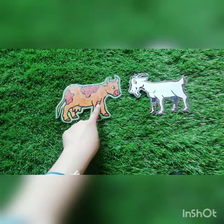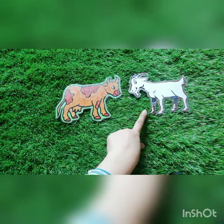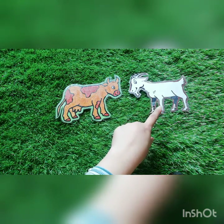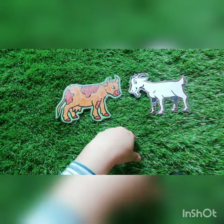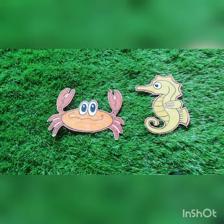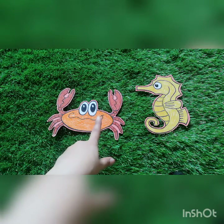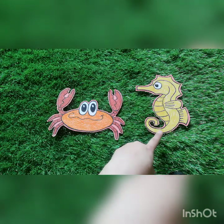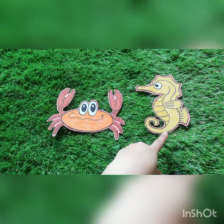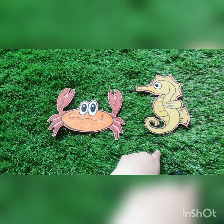Can you tell me which animal is this? Yes! It's a cow. Can you tell me which animal is this? Yes, it's a goat. These two are farm animals. Can you tell me which animal is this? Yes, it's a crab. Can you tell me which animal is this? Yes, it's a seahorse. These two are sea animals.